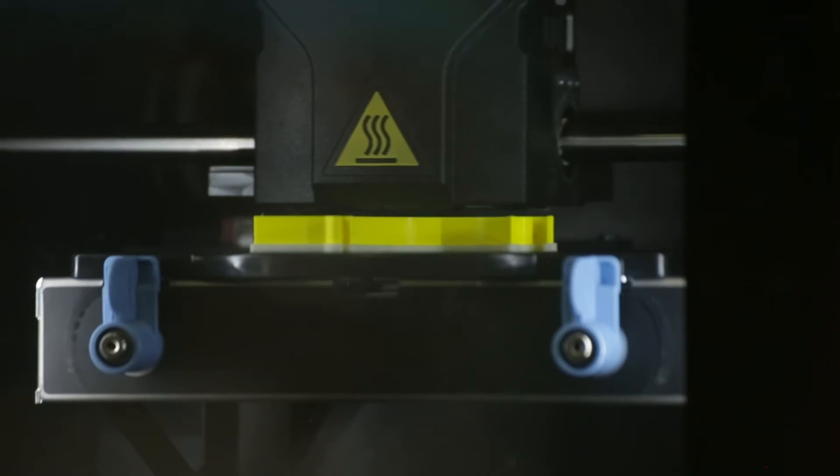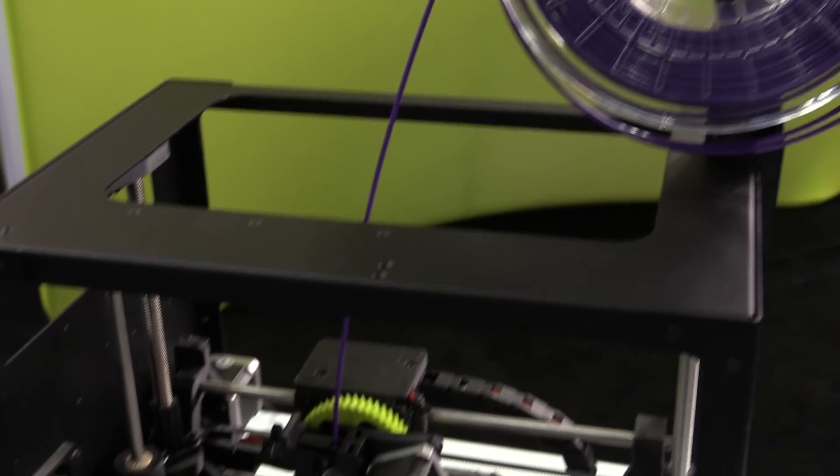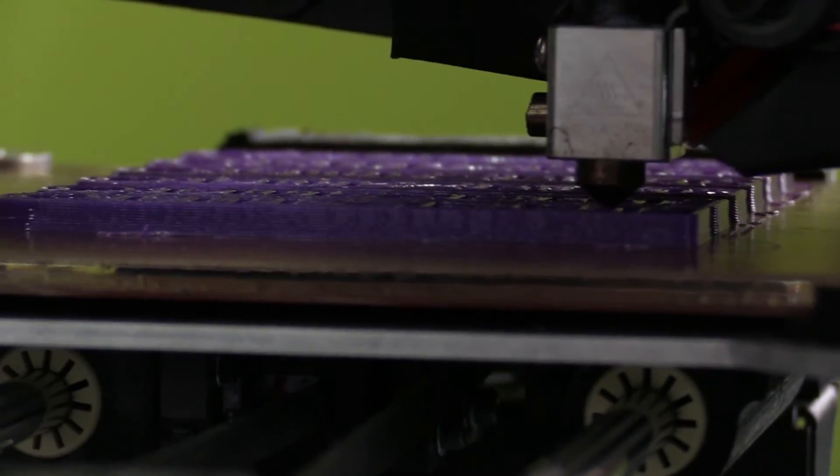We've seen people talk about using it with organic material on higher-end systems, where you'll be able to build replacement parts using that type of organic material. There are advances being made with it all the time. You can't do it with some of these desktop units, but what's happening is that gap is closing.